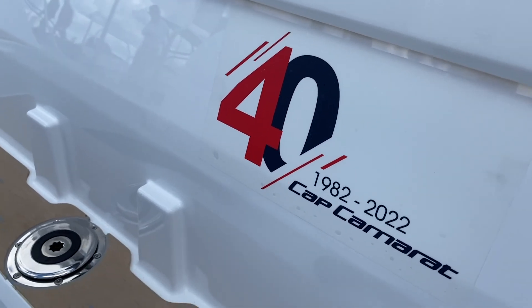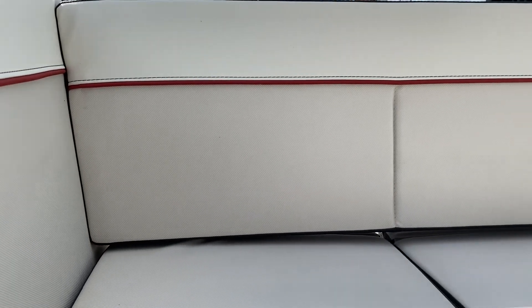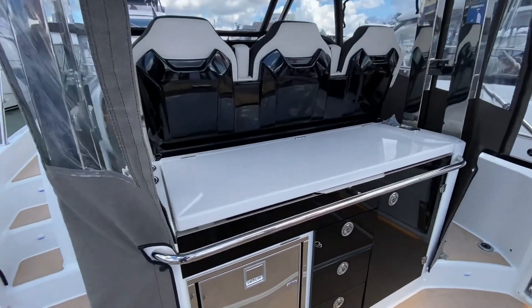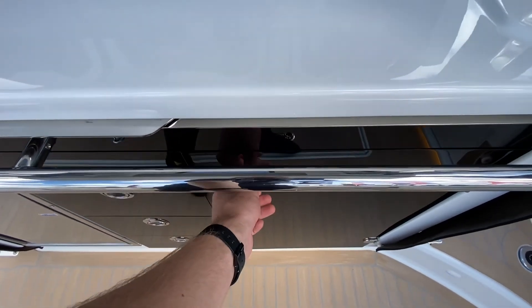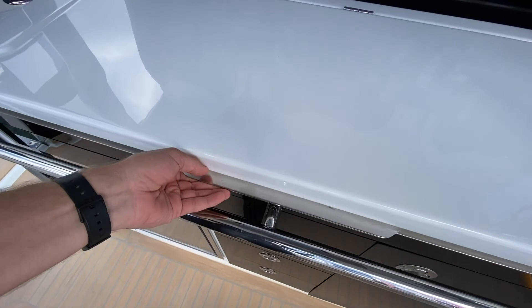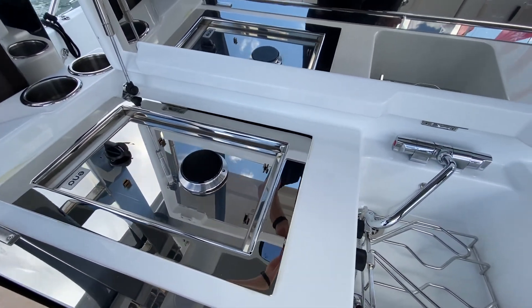Stepping onto the boat via the aft swim platforms, there's a brilliant social space with wrap-around bench seating. The upholstery is Silvertex on this model, so it's very durable, and the benches on the side do stow away, creating a much more spacious area at the back. There's a full exterior galley with plenty of storage, and the top folds down to cover the sink, a prep area, and gas stove.